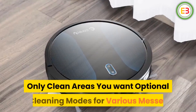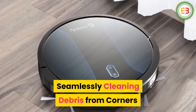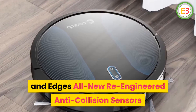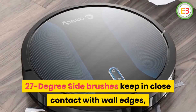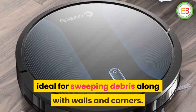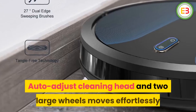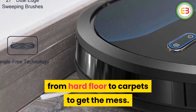Only clean areas you want — optional cleaning modes for various messes. Moves effortlessly over thresholds, seamlessly cleaning debris from corners and edges. All-new re-engineered anti-collision sensors and 27-degree side brushes keep in close contact with wall edges, ideal for sweeping debris along walls and corners. Auto-adjust cleaning head and two large wheels move effortlessly from hard floor to carpets.